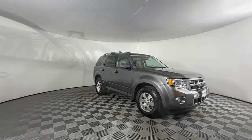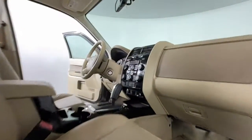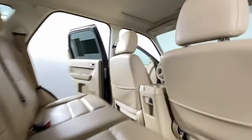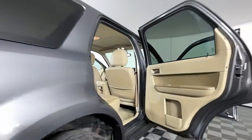The following are some of this vehicle's highlighted options: keyless entry, navigation system, four-wheel drive, fog lamps, satellite radio, heated mirrors, power driver seat, Bluetooth connection, steering wheel audio controls, and heated front seat.